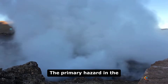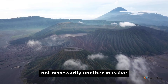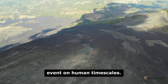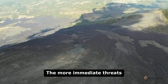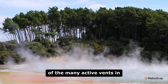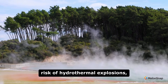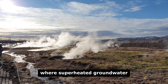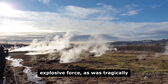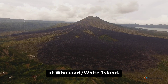The primary hazard in the Taupo Volcanic Zone today is not necessarily another massive super-eruption, which is a very low probability event on human timescales. The more immediate threats are smaller eruptions from one of the many active vents in the zone, or the ever-present risk of hydrothermal explosions, where superheated groundwater can flash to steam with explosive force, as was tragically seen in the 2019 eruption at Wakaari White Island.